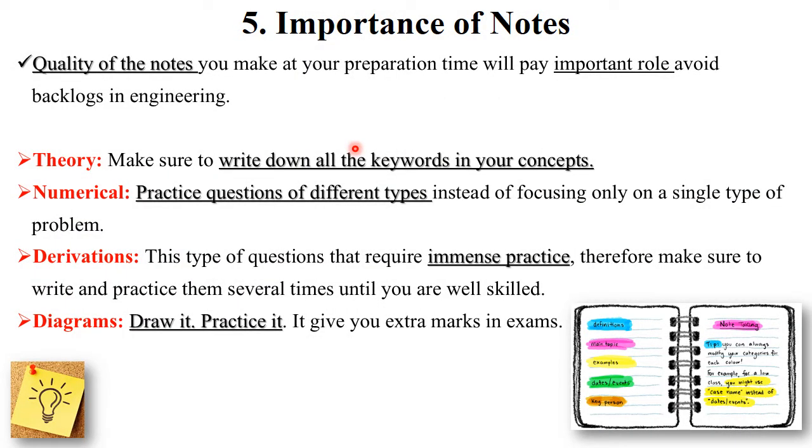The next important tip is the importance of notes — quality of notes plays a very important role in backlogs and in engineering. Always start studying from the easiest subject or the subject you are most interested in, so you feel comfortable and confident about your study.